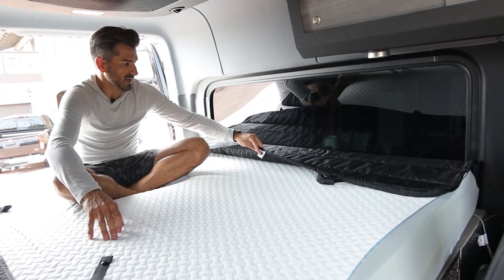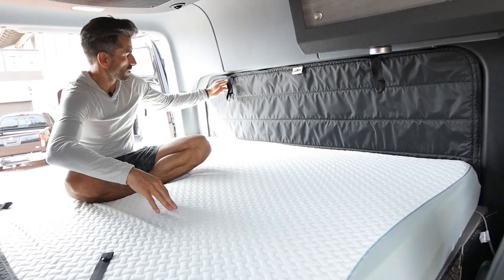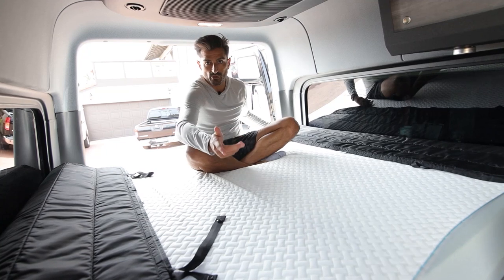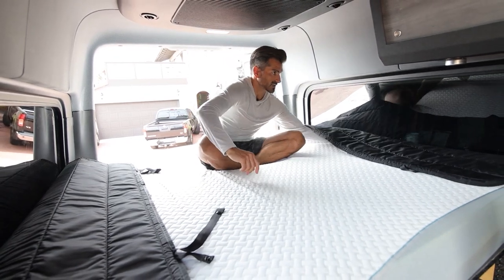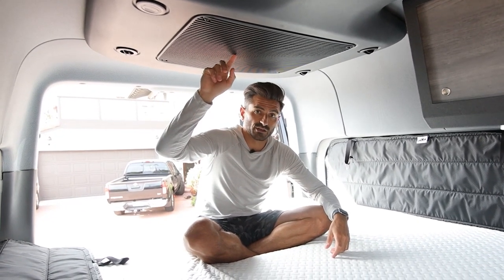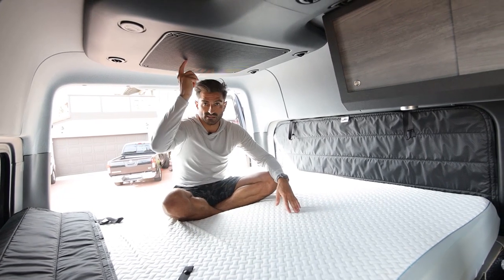These are the Explorer Outfitters magnetic curtains — pretty awesome. When they're up, you can't see anything in or out, but if you're a little sketched out at night or want to see something during the day, you can just pull them down. If you want more light — like when I work in office mode — I usually pull these down to let more light in. And this is the air handler for the factory Mercedes secondary air conditioner. This thing is absolutely critical — if you want to sleep in climate control, this is key.